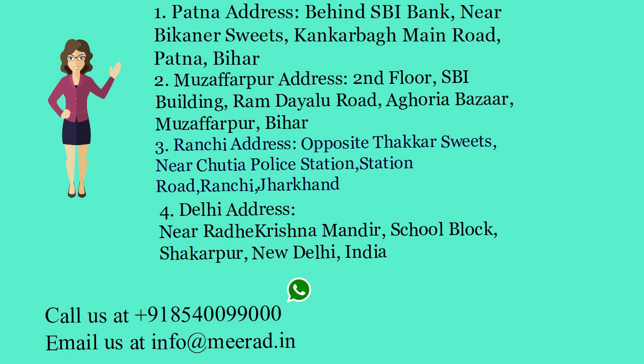Call us at +91 85400099000. Email us at info@mirad.in.